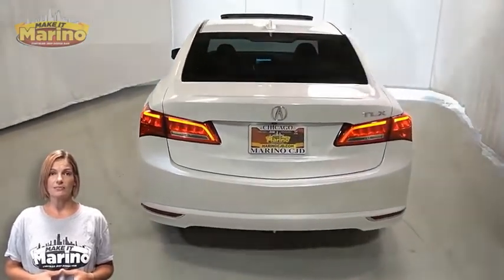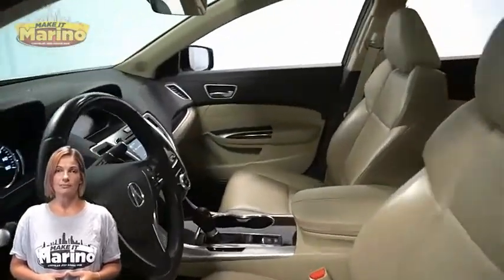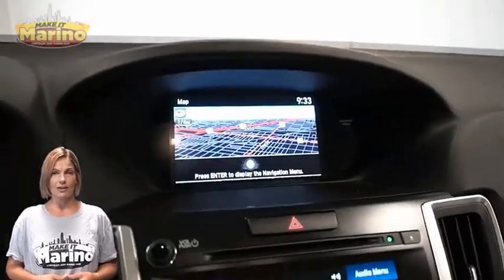Heated front seats, steering wheel mounted audio controls, 41,000 miles on the odometer, 8-inch dual touch screens, navigation, and rear backup camera.